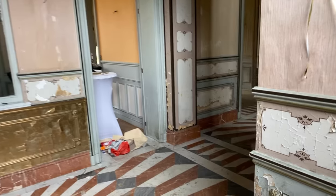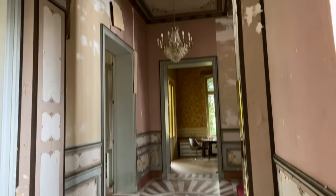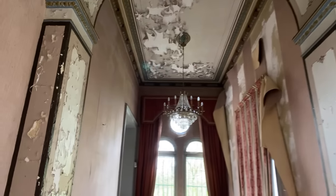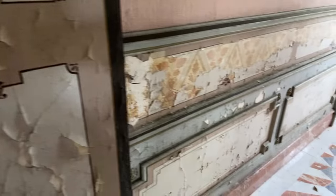We are now in this incredible chateau and I cannot believe what I'm looking at right now. This is absolutely breathtaking. Look at the architecture in here. This place is absolutely stunning. Look at the decay on the ceiling and all over the walls. All the paint's peeling off. It's incredible.